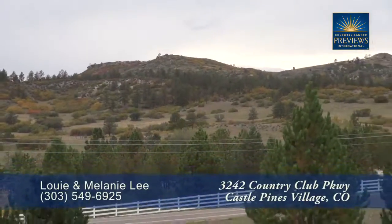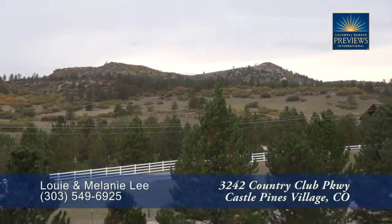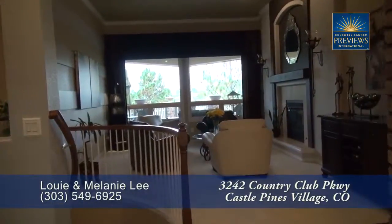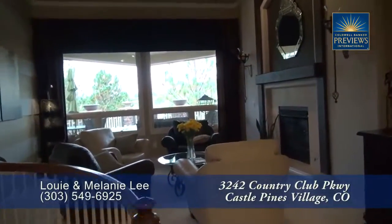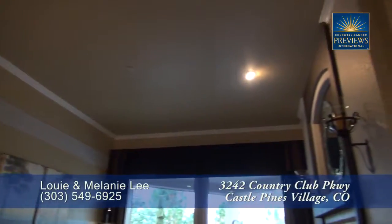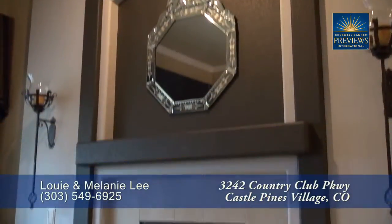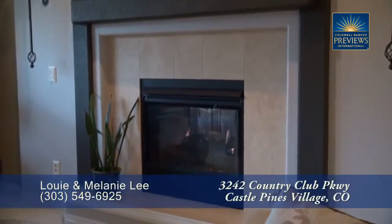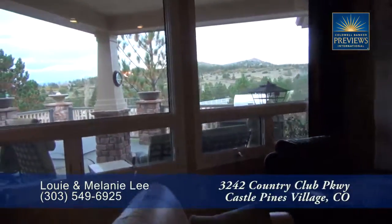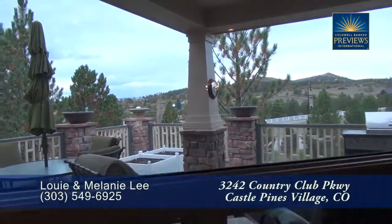It sits on a lot that backs to open space and has special views of Cherokee Ranch. When you step into this home, you enter into the foyer, with the living room just beyond. Notice this room features a tall ceiling with crown molding, and you'll love the gas fireplace with travertine tile surround. What you'll notice most in this room are the special views of Cherokee Ranch.